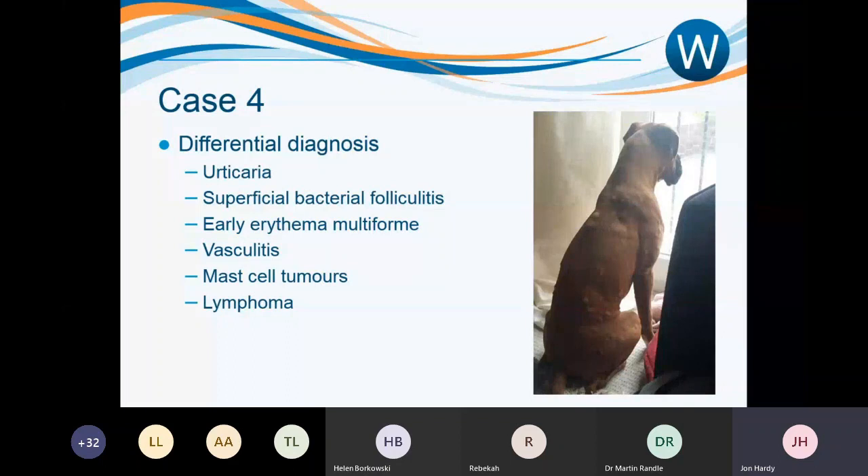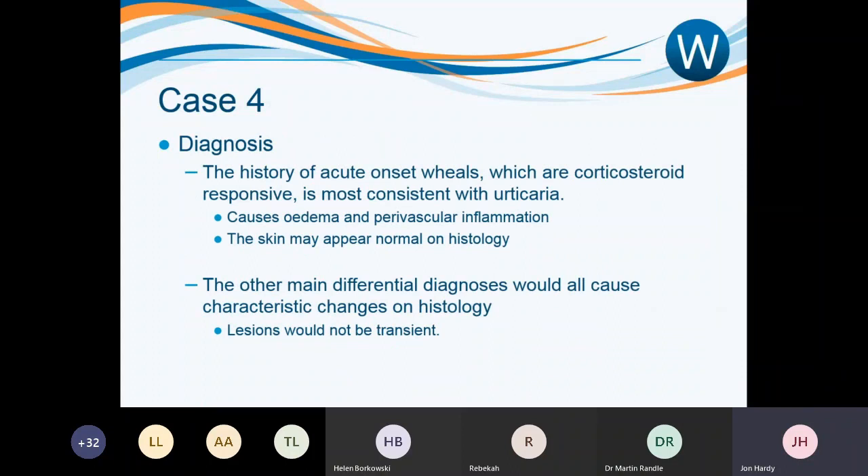The very acute onset and short history make most of the other differentials unlikely. The history is most consistent with urticaria, which causes oedema and sometimes perivascular inflammation. If biopsies are taken at the wrong time, the skin can appear normal on histology — which fits this case. The other differentials would all cause characteristic biopsy changes and the lesions would not be so transient.